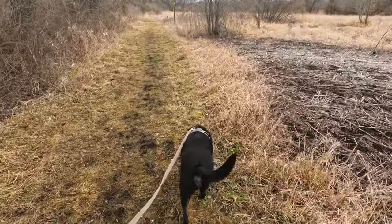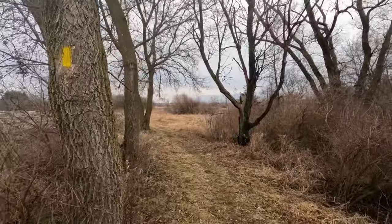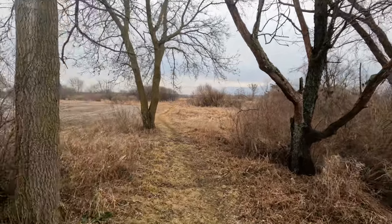The Clover Valley State Wildlife Area is part of a large wetland and is managed for hunting and trapping of deer, birds, and small game.